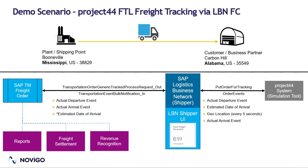Project 44 is a visibility provider who can provide shipment statuses. They are connected to a large number of carriers across the globe and they have B2B connections with many of these carriers. Project 44 can provide various milestone events and event geolocations for full truckload scenarios.